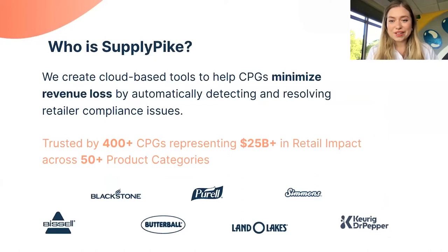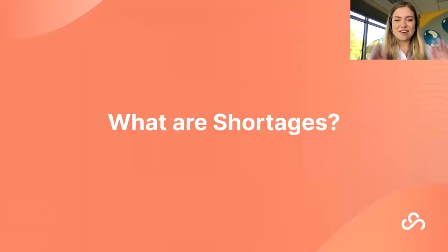For those who don't know Supply Pike, we are a software company based in Fayetteville, Arkansas — close to Walmart home office. We build software for retail suppliers and have expanded into Kroger, Target, and Amazon. We've helped over 400 CPGs recover over $25 billion in retail money across 50+ product categories. We'd love to add you to our list — interested parties can request a demo.